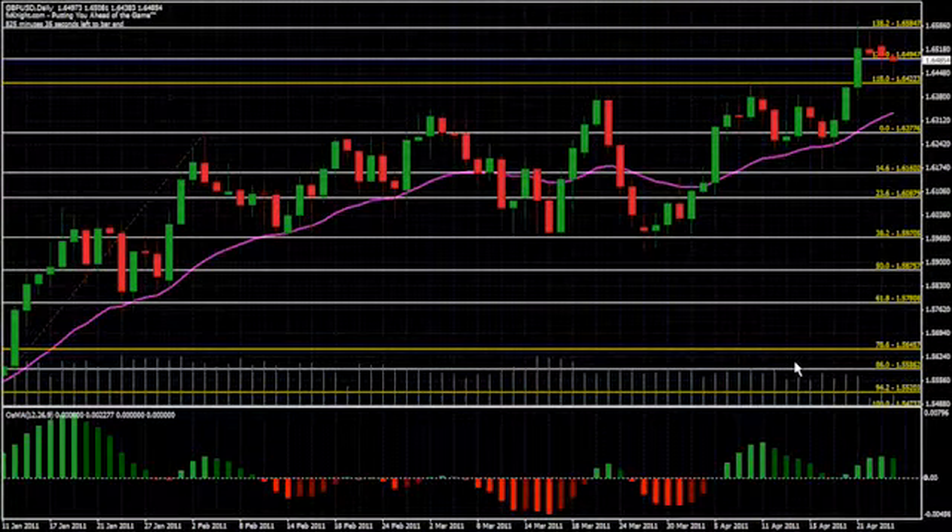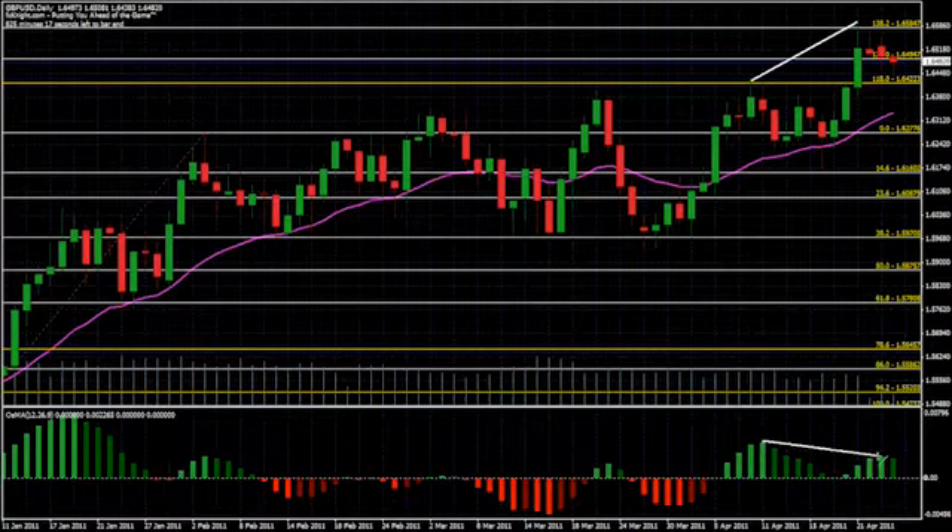Looking over at the GBP/USD chart, you'll notice that we've already completed a Fibonacci move from the 38 up to 138, and we've started rounding off at the top to begin our journey back down. I can confirm this by connecting the two tops with a trend line and checking the same period on my indicator, where I can see that we're in the process of forming a divergence.